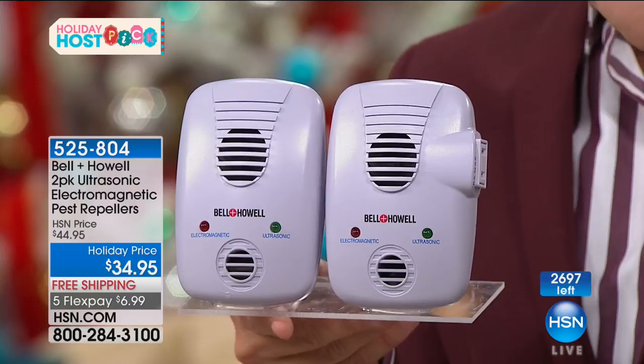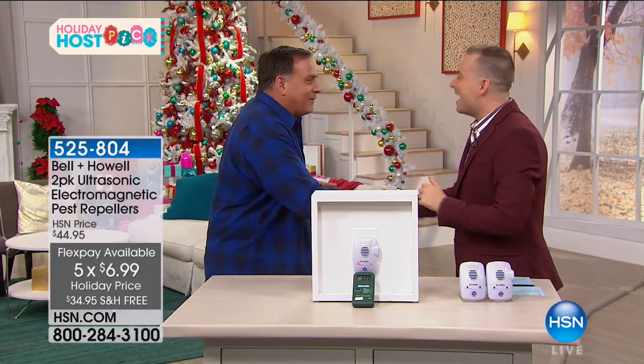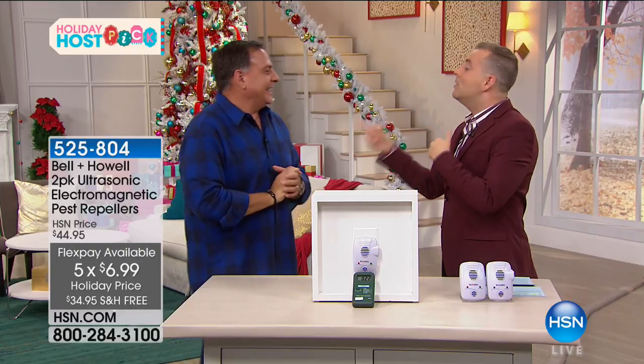If you've never had Pest Repellers, this is the time. Free shipping, five flex pay. When we launched the 2017 technology, people asked: is it different? Is it better? This is not the normal world of Pest Repellers.